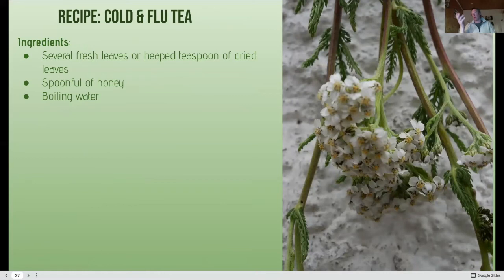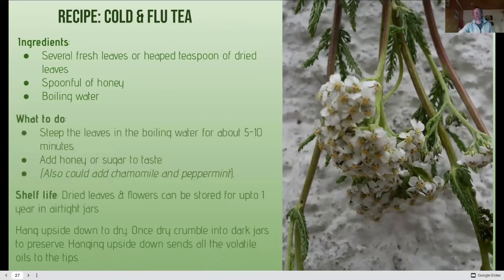Making a yarrow infusion: I've got it hanging up in the greenhouse to dry — the beneficial compounds go with gravity into the head, so hang it upside down. Put a paper bag over them to stop the bits falling. You can have it fresh or dried — if dried properly, store for at least a year. Add a spoonful of honey and boiling water, let it infuse for five to ten minutes, add honey. You could add chamomile or peppermint too. If it opens and doesn't smell very good, I wouldn't use it. Crumble into dark jars to preserve, hang upside down to get those volatile oils to the tip.